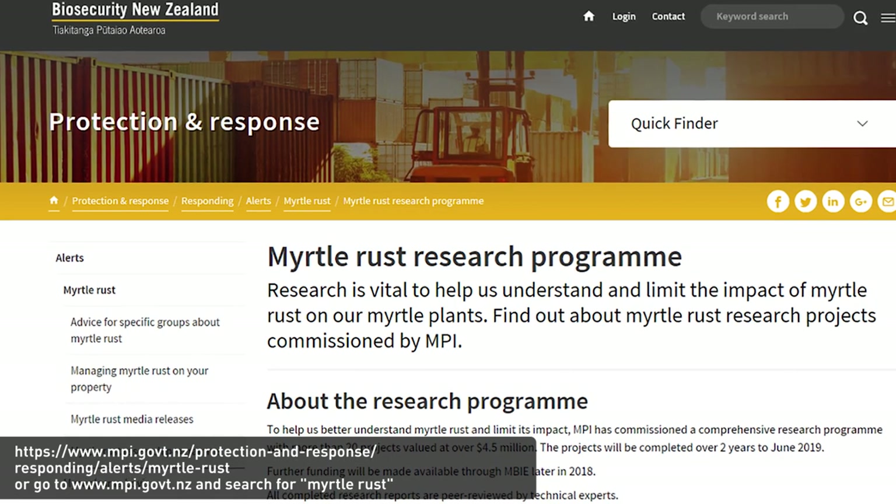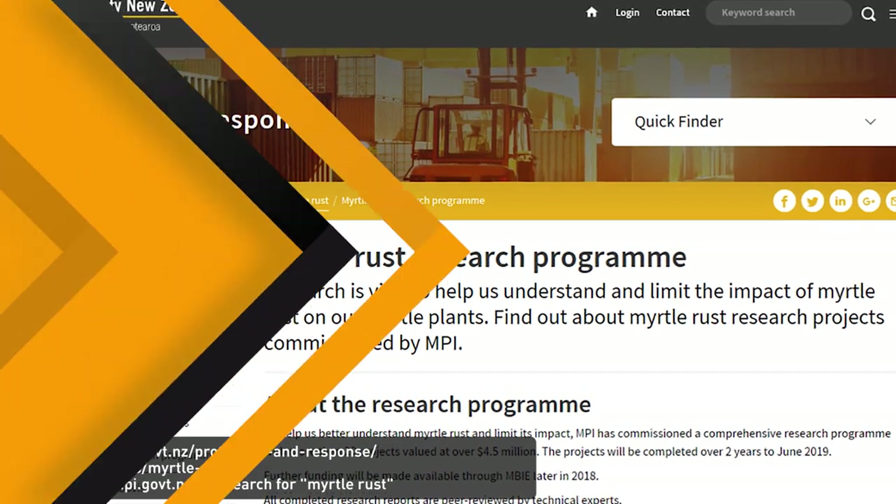If you want to know anything more about this research program, go to the MPI website.